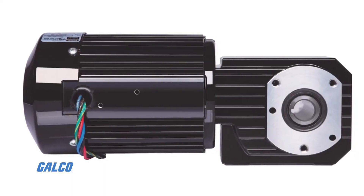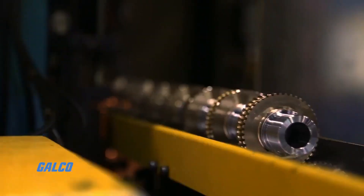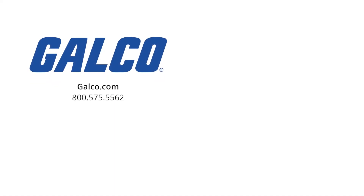Whether you're looking to purchase a fully assembled AC or DC gear motor or are in search of a replacement part, look no further than GAUCO. For more information on our wide line of gear motors and gear motor accessories, visit us at GAUCO.com. And don't forget to like and subscribe to GAUCO TV for new videos every week.